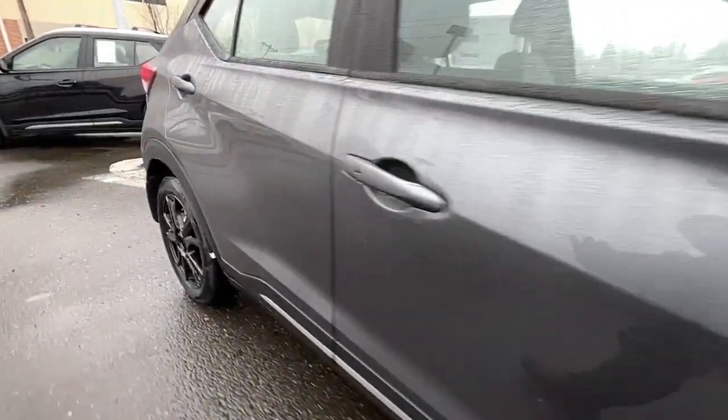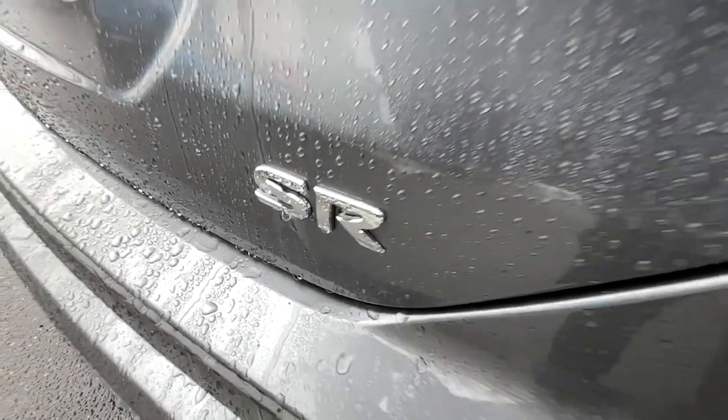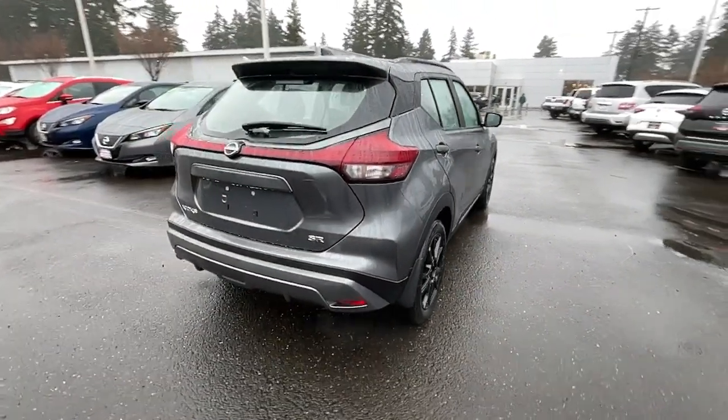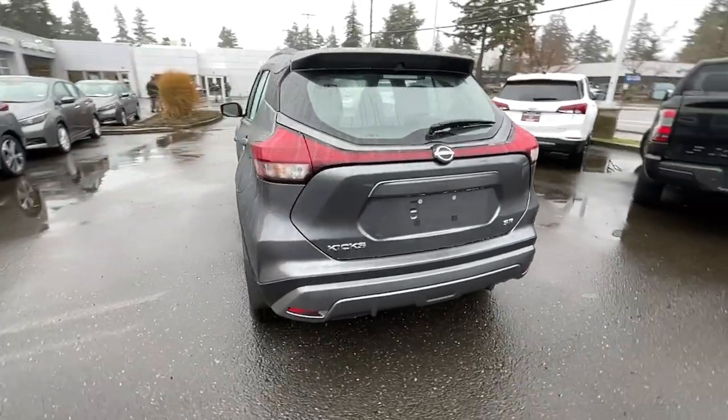These are just some of the great options this vehicle comes with: keyless entry, heated driver seat, four-cylinder engine, fog lamps, satellite radio, remote engine start, premium sound system, heated mirrors, iPod and MP3 input, and backup camera.